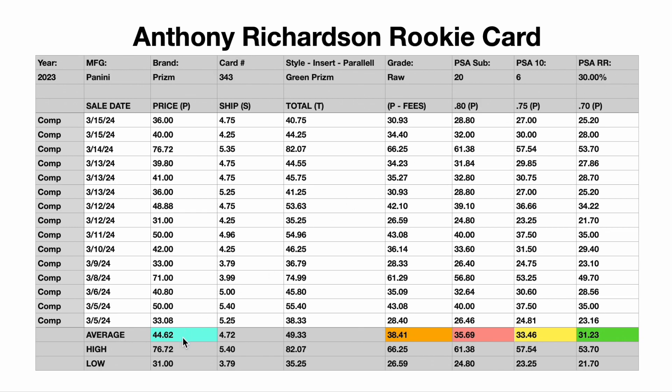The blue down here at the bottom represents the average bid price paid in order to win one of these cards on auction, which comes to $44.62. Next to that, we've got a $4.72 average shipping price, and then the total all-in price of $49.33 to have this card shipped to your door. Now, these numbers are not what I would consider fair value, because there are fees that everybody must pay in order to sell their cards online, ranging between 13% and 15%. That orange represents what the sellers are taking home after selling this card. I call this fair market value: $38.41.